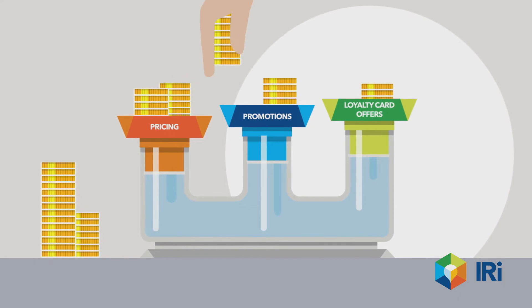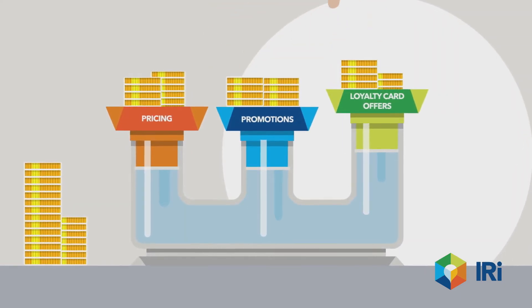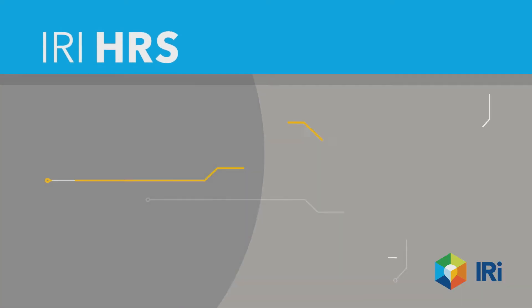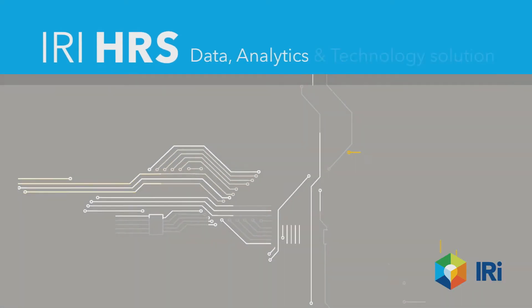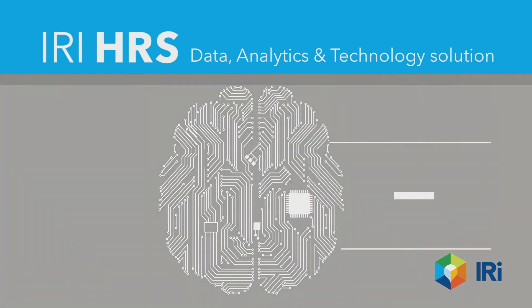Or what promotions in which categories and when are most effective and which are not? Or which is the most efficient split and amount to invest between pricing, promotions, and loyalty card offers? Introducing IRI Holistic Retail Solution HRS — the only data, analytics, and technology solution that provides answers to all these questions and more.